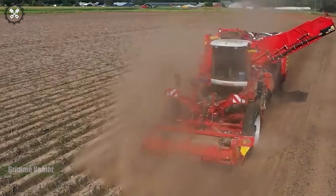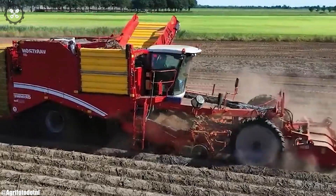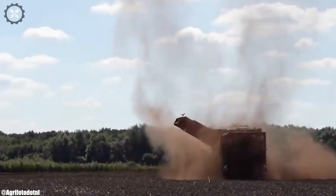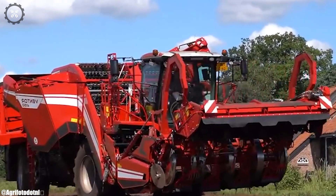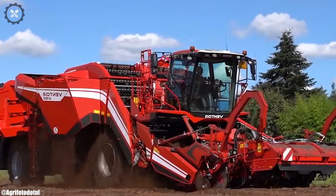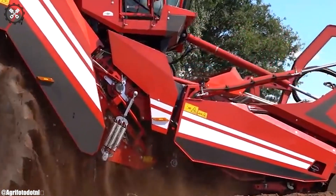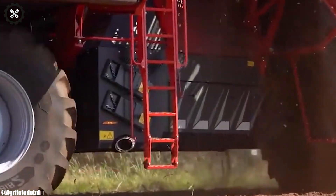Grimventor. The Grimventor is a revolutionary self-propelled potato harvester that showcases cutting-edge technology and precision in modern agriculture. With its innovative design and advanced features, it redefines the efficiency of potato harvesting. The Ventor's powerful engine and specialized harvesting mechanisms ensure gentle handling of potatoes to minimize damage.